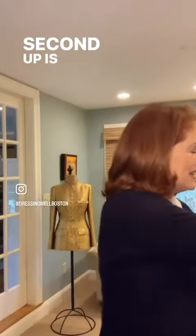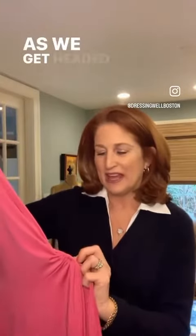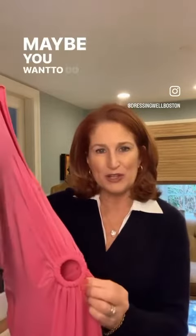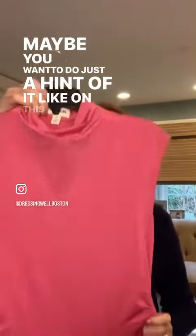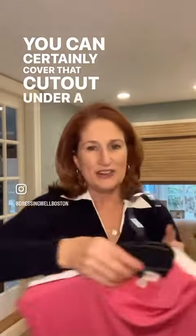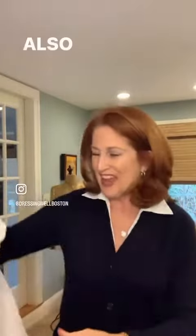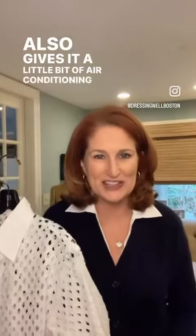Second up is the cutout trend — it is everywhere. As we head into the new season, maybe you want to do just a hint of it, like on this dress. You can certainly cover that cutout under a white jacket, and as we move towards summer, I love how this cutout shirt, this beach cover-up, gives all of your bathing suits a really nice, stylish, fresh idea. It also gives a little bit of air conditioning as well.